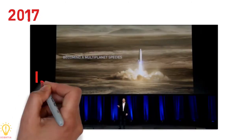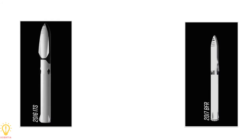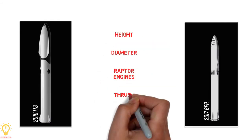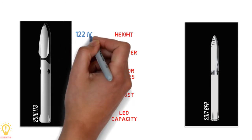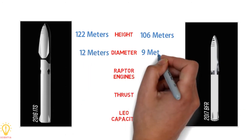Later in 2017, the ITS was renamed to BFR, or Big Falcon Rocket. Both were two-stage rockets with many key design changes. Standing at 122 meters, the ITS was the tallest and most powerful rocket ever produced, while BFR was redesigned to 106 meters. ITS was 12 meters in diameter, which shrinks to 9 meters in BFR.